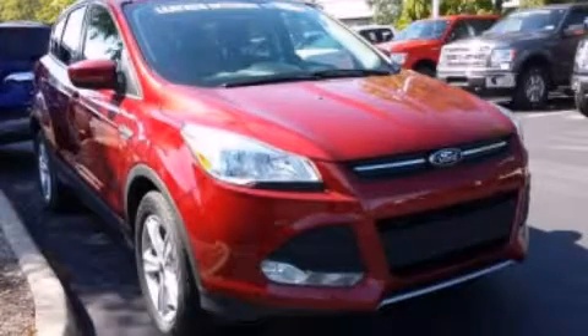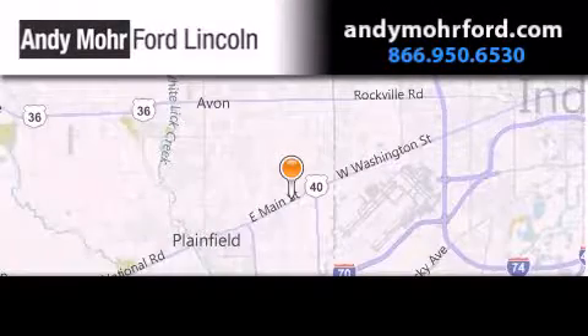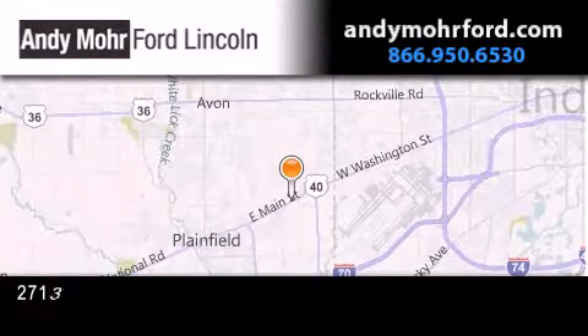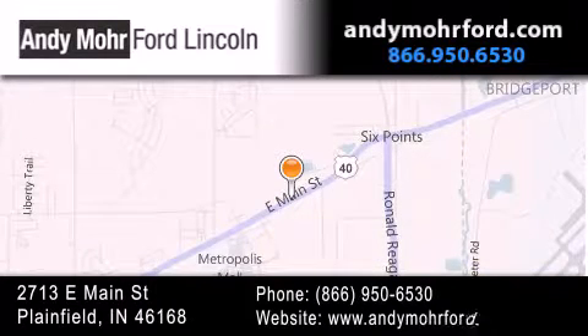Stop by today and test drive this automobile for yourself. Andy Moore Ford Lincoln is the place to find new Ford and Lincoln cars and trucks and pre-owned vehicles in Indianapolis. You can search our new and pre-owned inventory online, get new car pricing, and receive free no-obligation price quotes. Stop by and visit us today at 2713 East Main Street in Plainfield, or see us online at AndyMooreFord.com.